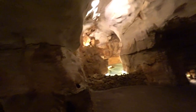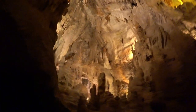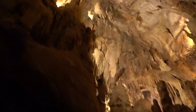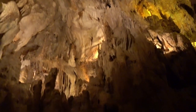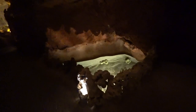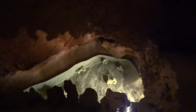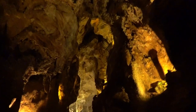The video doesn't give it justice. You're actually in there, it's so much better. We were lucky there were no people there — had the whole place to ourselves almost. Perhaps there was one or two people.